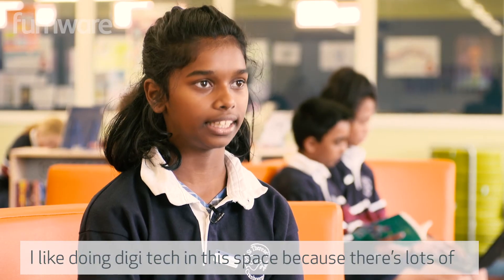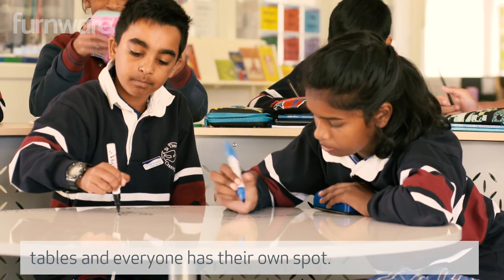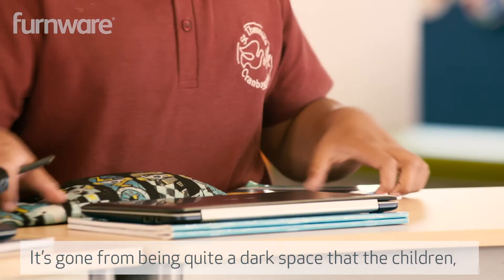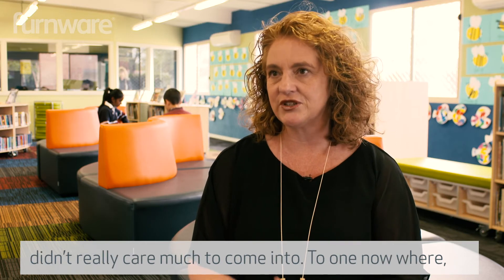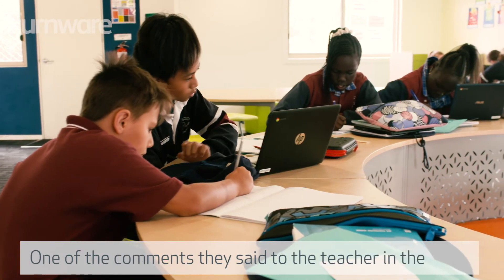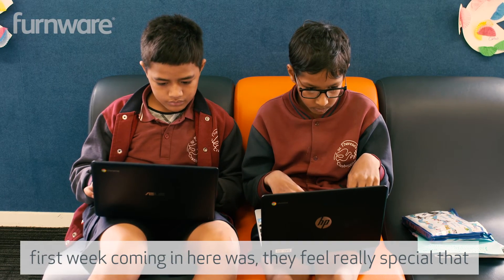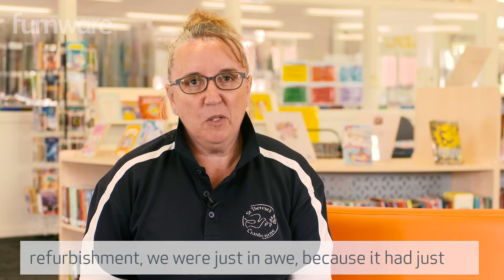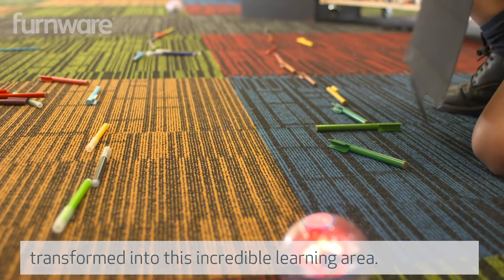I like doing digital tech in this space because there's lots of tables and everyone has their own spot. The transformation of our library has been unbelievable. It's gone from being quite a dark space that the children didn't really care much to come into, to one now where when they walk in they're so proud of our area. One of the comments they said to the teacher in the first week was that they feel really special being allowed to come into this space. When we first walked in after the refurbishment we were just in awe because it had transformed into this incredible learning area.